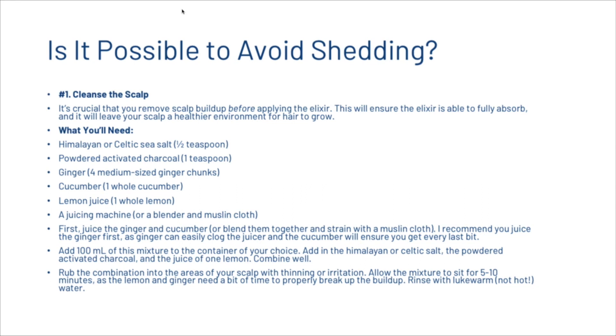For the scalp cleanse you'll need: half a teaspoon of Himalayan salt, one teaspoon of powdered activated charcoal, medium-sized ginger chunks, a whole cucumber, juice of one lemon, and a juicing machine. Juice the ginger and cucumber together — juice the ginger first as it can clog the juicer, and the cucumber will help extract every last bit. Add 100 millilitres of this mixture to a container, then add the Himalayan salt, powdered activated charcoal, and lemon juice, and combine well. Rub this combination into the areas of your scalp with thinning or irritation, allow it to sit for five to ten minutes, then rinse with lukewarm water.